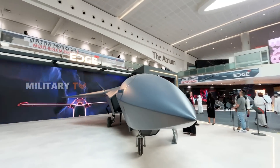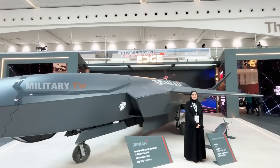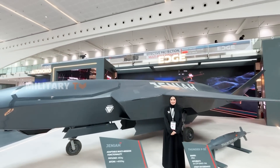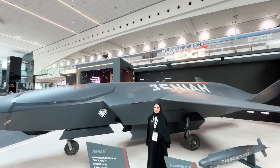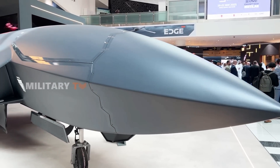As we consider the future of aerial superiority, why would one settle for anything less than the Janiyah? This UCAV not only meets but redefines the demands of modern warfare, proving itself as an indispensable asset on the modern battlefield. That's all for today. Thank you for watching.